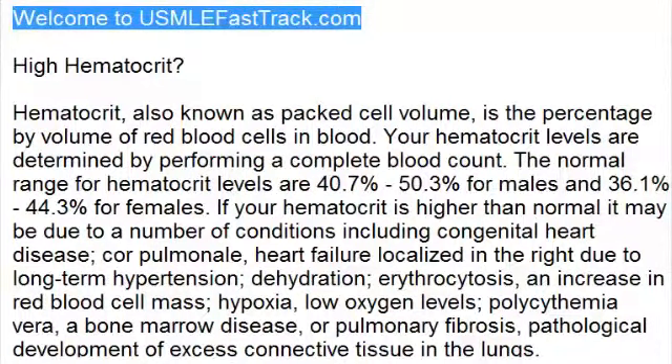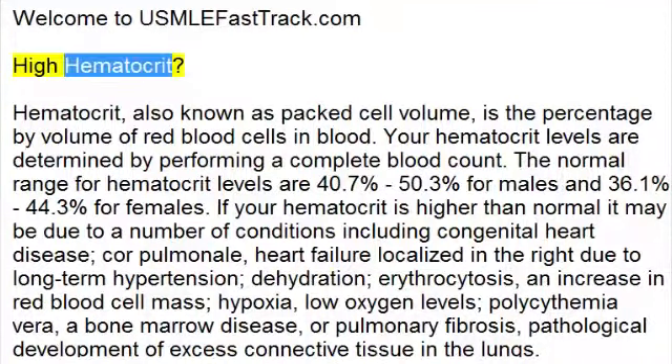Welcome to usmlefasttrack.com's extra help medical videos. Hi, Hematocrit.